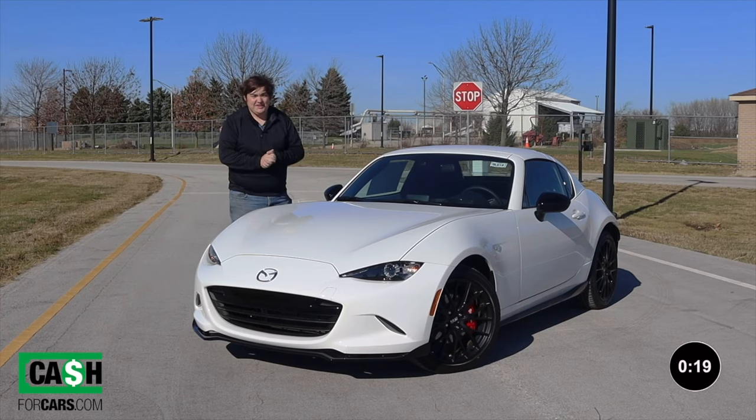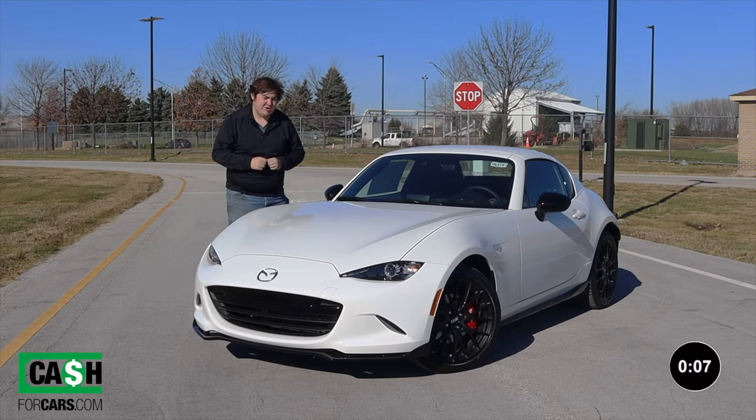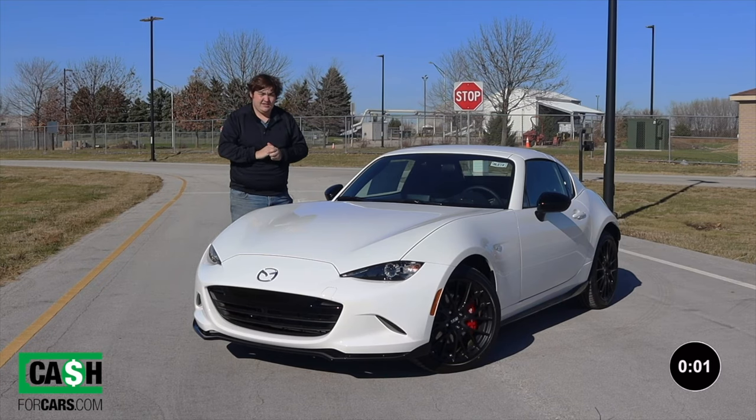Before we get on to the rest of the video, if you guys are interested in selling your car, please click the link in the description below. Cash4Cars.com will buy your car with a salvage title, good title, running, non-running, whatever it is. Please go support the channel by clicking the link in the description below. You can get a fast and easy quote for free and they will pick up your vehicle in less than 24 hours.